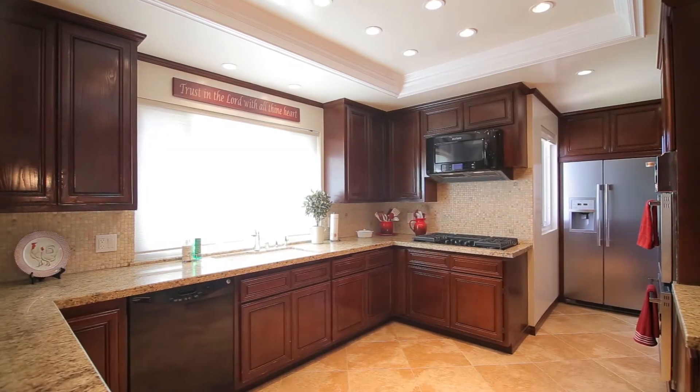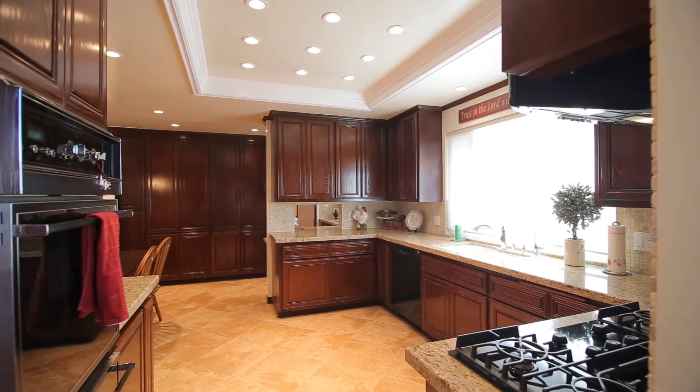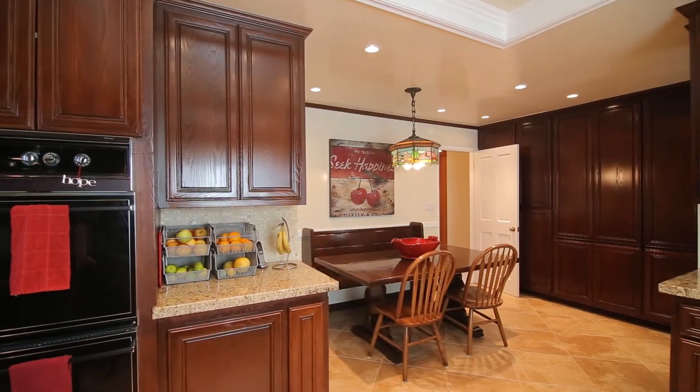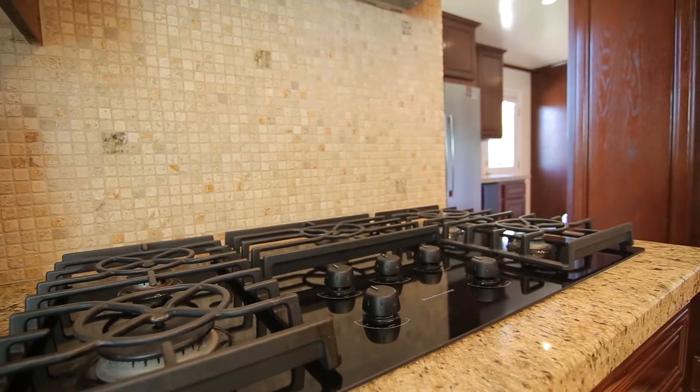The kitchen was recently remodeled and is spacious, highlighted by an abundance of custom cabinetry, granite countertops, a breakfast nook, a butler's pantry, an additional pantry, stainless steel appliances, and a five-burner stovetop.